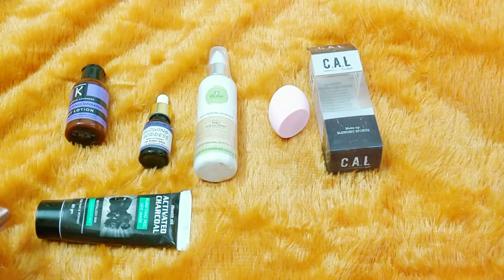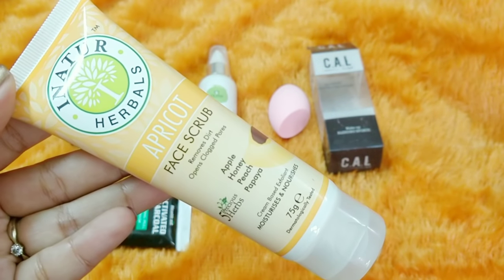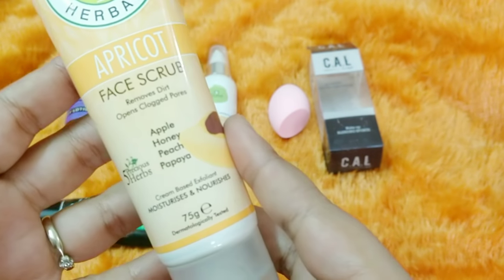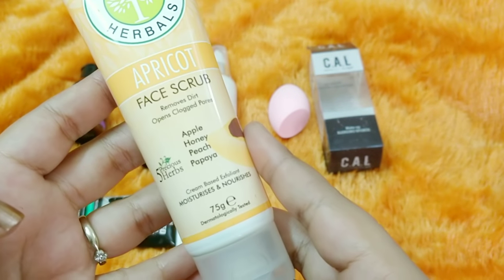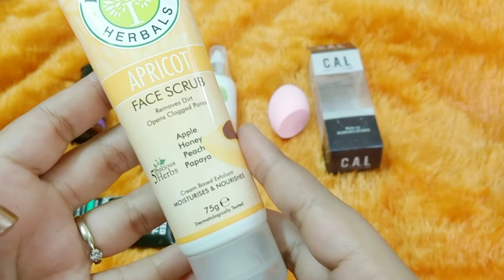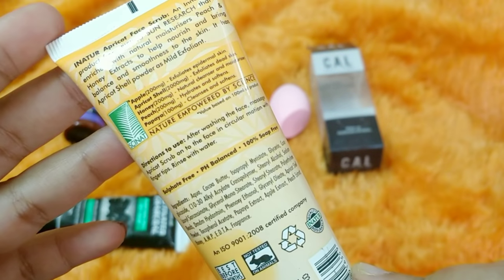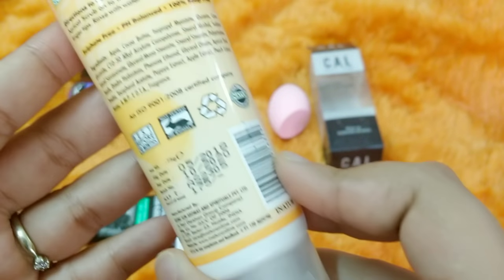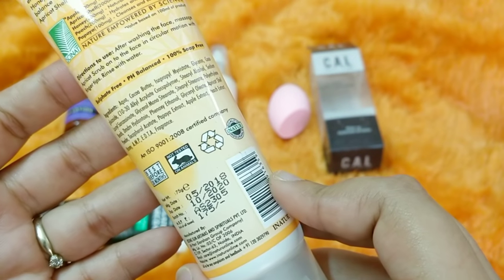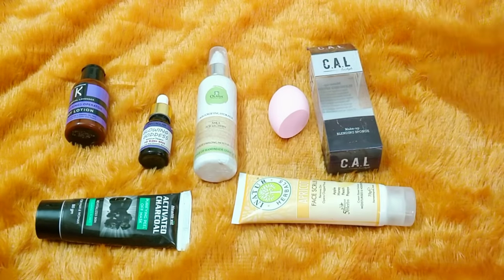My last and final product in the box is by Inatur — the Apricot Face Scrub. I think I gave mine to my father. It contains honey, apple, peach, and papaya, plus five precious herbs. It moisturizes, nourishes, and opens clogged pores. It is a 75-gram dermatologically tested, cruelty-free product with a best-before of 30 months, and the complete ingredient list is mentioned on the packaging.